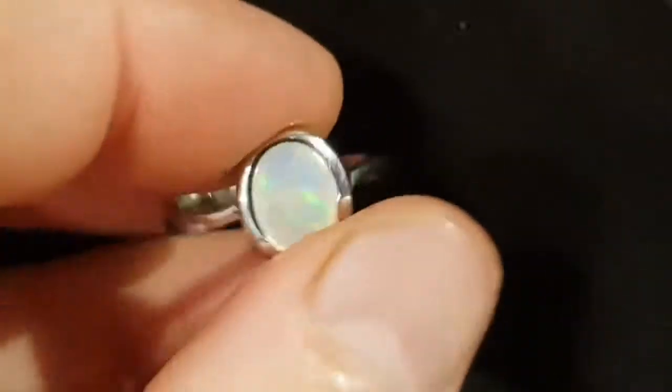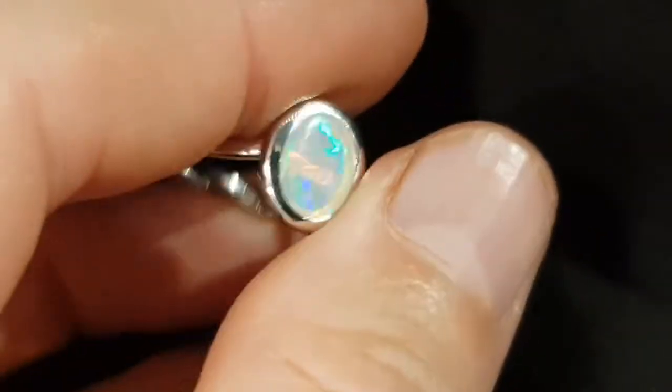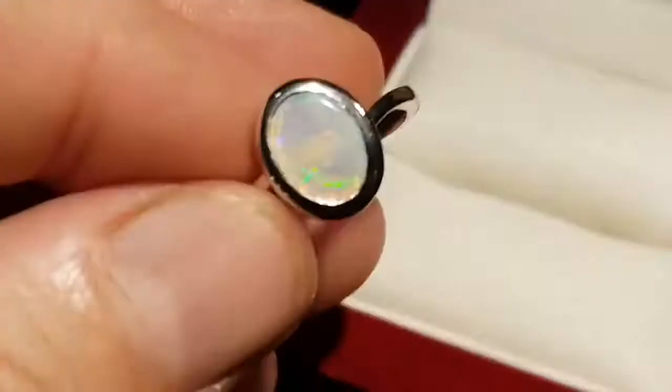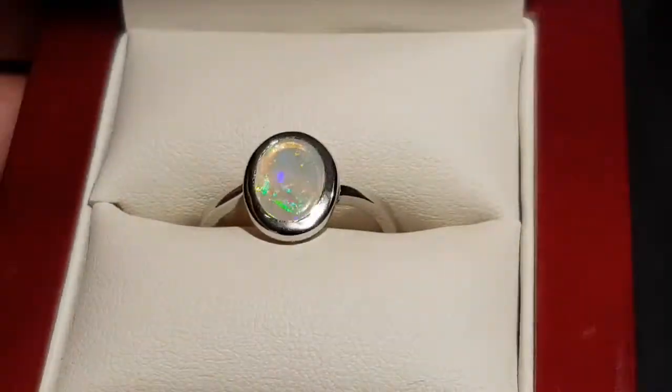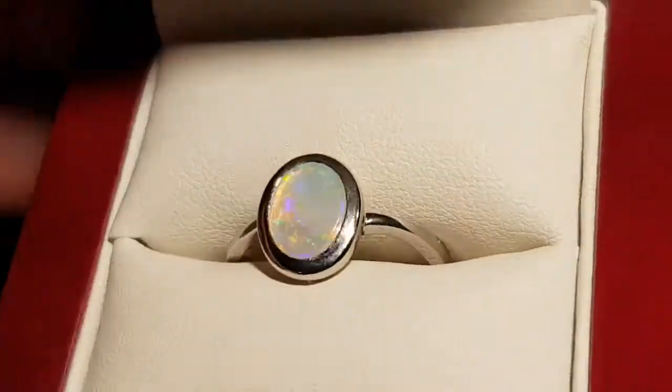The good thing about this type of toned opal or coloured opal is that even in low light you get the colours here as well. Beautiful.